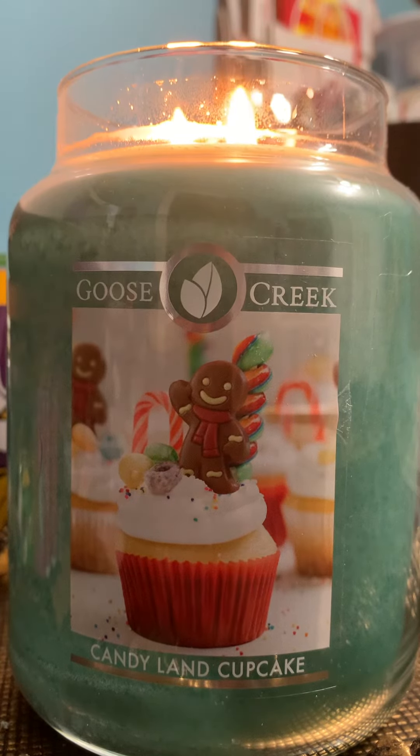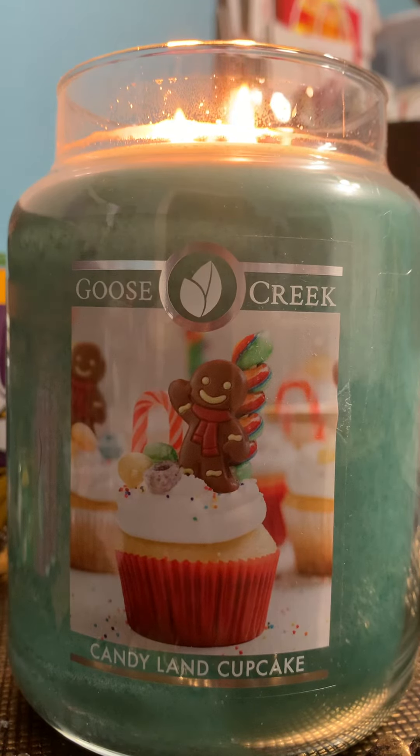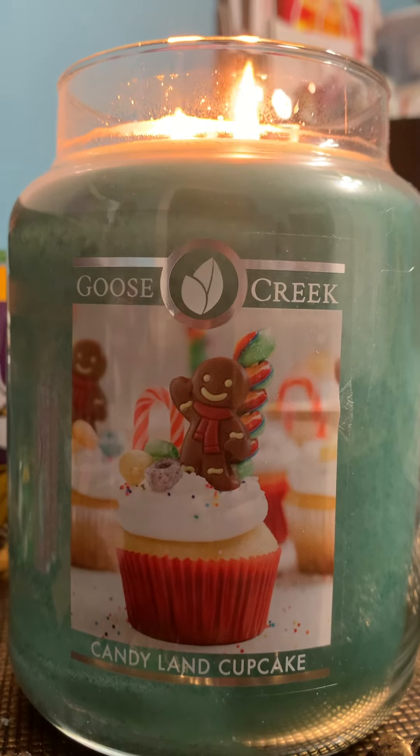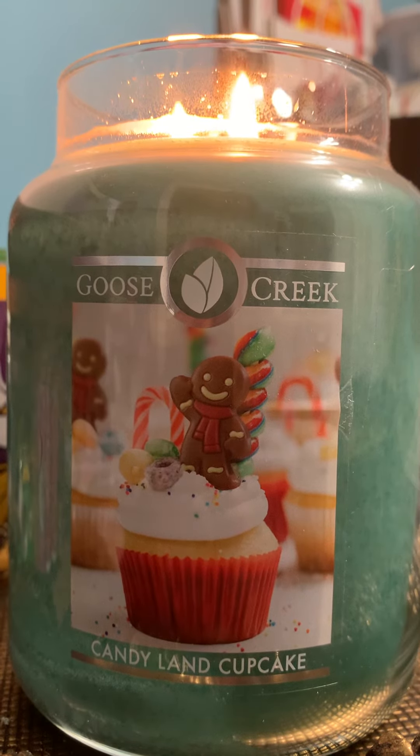The first burn, I had it going for about four hours and it hasn't even moved the wax. I love these large jars. Anyway, that's really my take on it. Just very simply stated — it's just a cupcake with Nutella frosting.